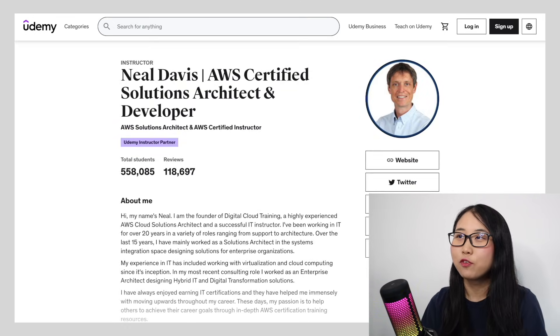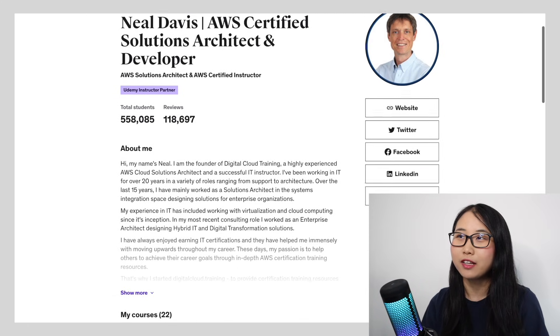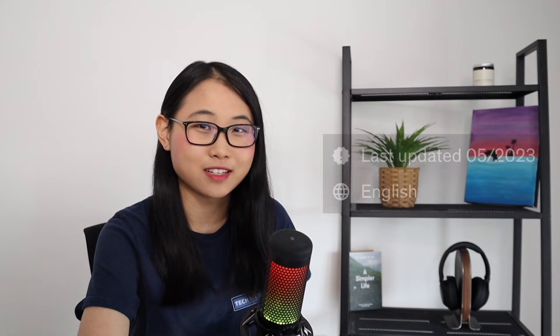I've taken a few of Neil's courses before, and he's an excellent instructor who explains technical concepts in a very clear and concise way. I'll leave a link to the course in the description below. One piece of advice I have for buying Udemy courses is to double-check when the course was last updated. At the time of recording, this course was last updated in May of 2023, which is quite recent. I've also come across courses that haven't been updated since 2018 or 2019, so those are probably not going to teach you the most up-to-date AWS services and features.